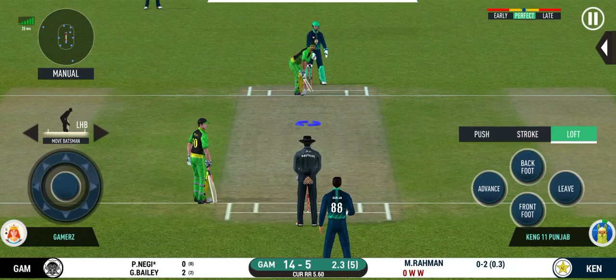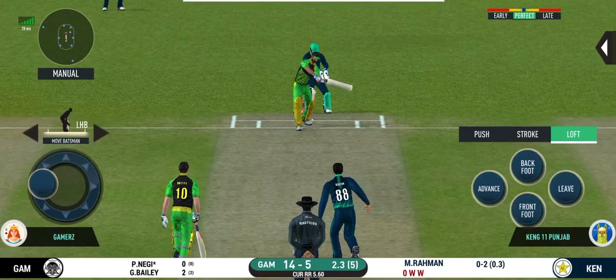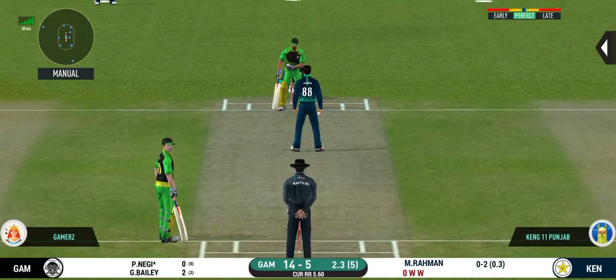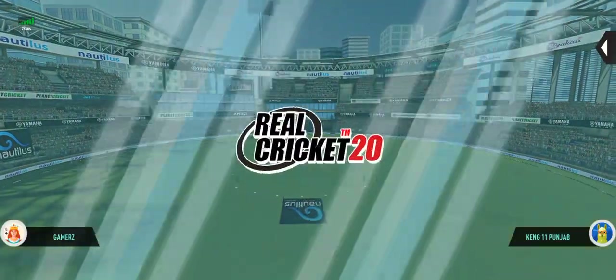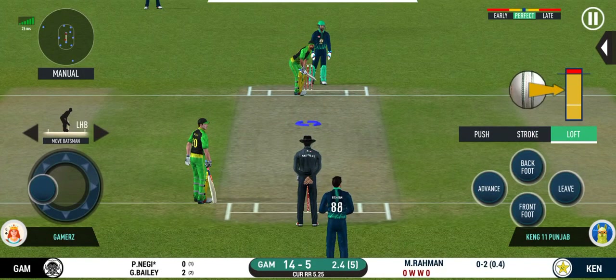There is a fielder at cover. Oh, that must have really hurt. He has been ruthless against the spinners in this series.